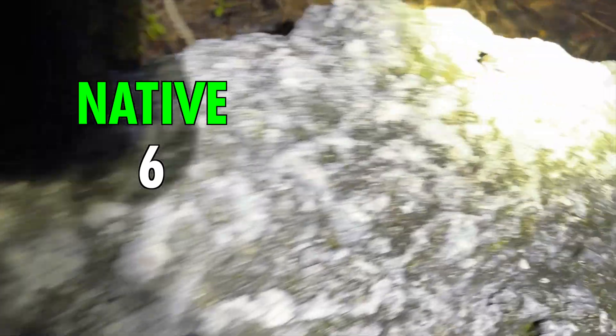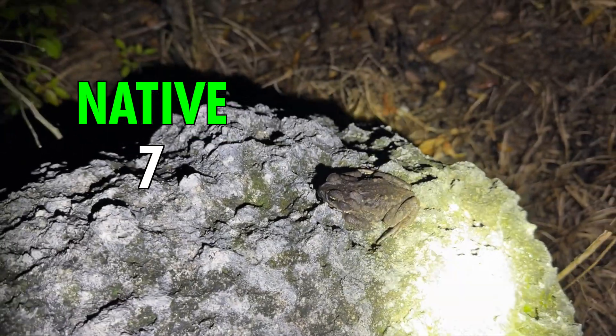I've got to go — the bugs are just way too bad, I'm getting eaten alive. Just a Southern toad sitting up on this rock, and a Cuban tree frog.